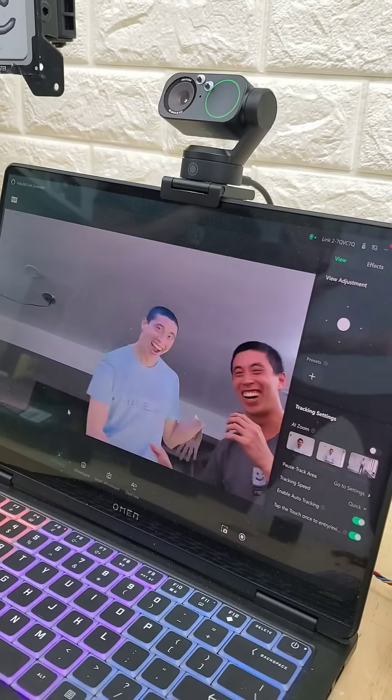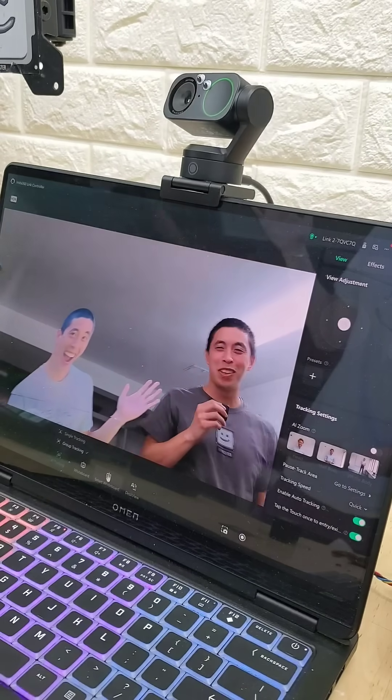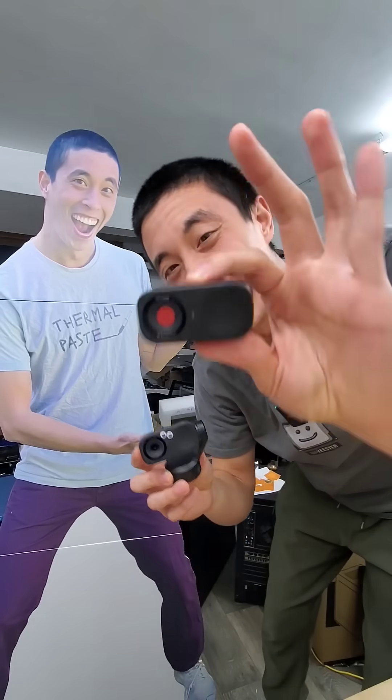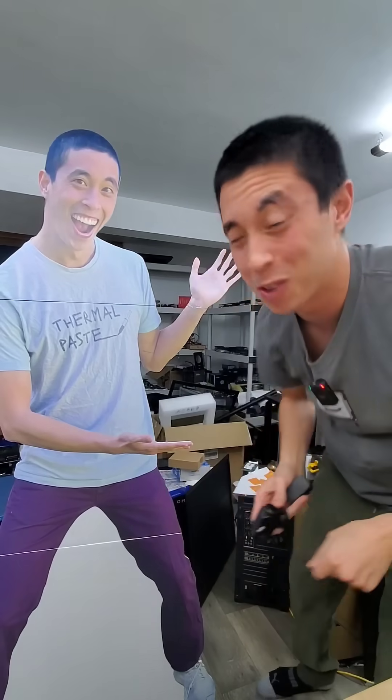Oh my gosh. Confirmed that AI believes that cardboard people are real people. I'll go ahead and leave some info on the Link 2 and the Link 2C on my profile in case you want to learn more.